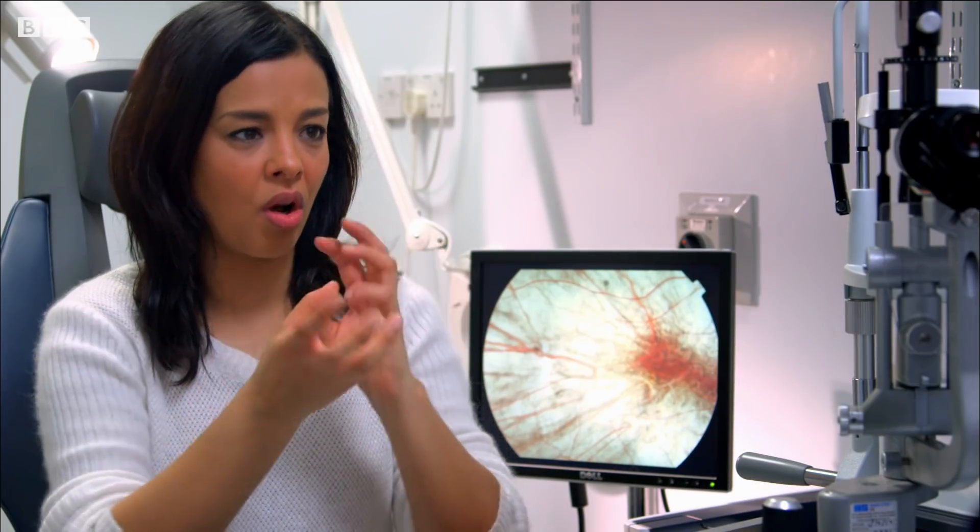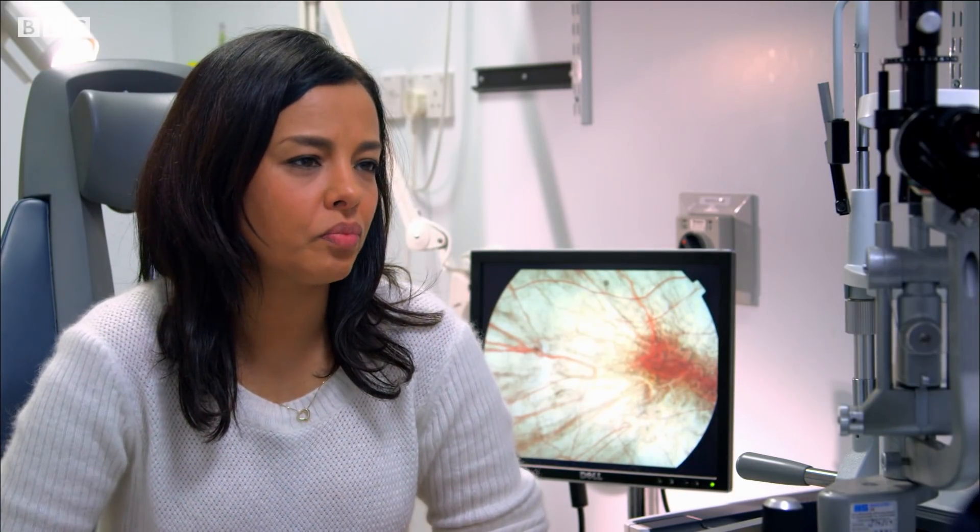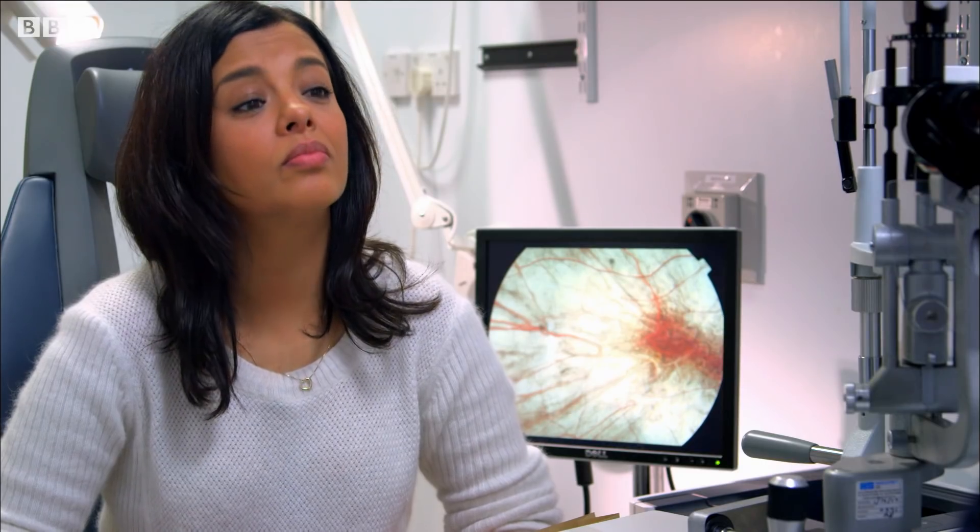When a patient has choroideremia, these patients have got a faulty gene which encodes a protein known as REP1. Without this gene, the photoreceptor cells — the light-sensing cells at the back of the eye — undergo degeneration. It begins in childhood and it affects men because the missing gene is on the X chromosome. That degeneration starts on the peripheral part of the vision and gradually comes into the centre until finally the last bit of vision disappears.